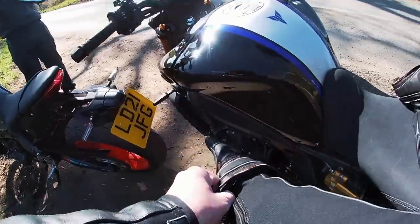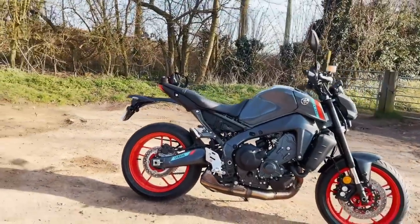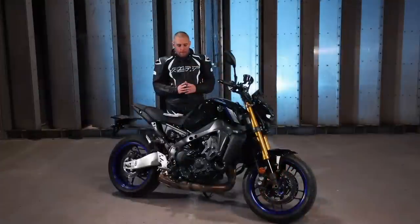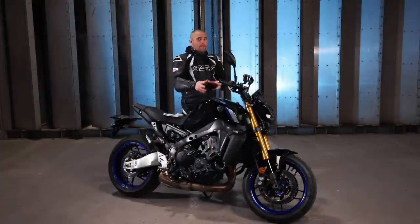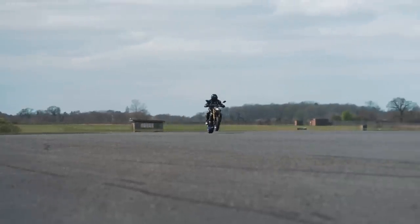I've got an MT-09 stock long-termer for this year, which I have just completed the running-in process on — it's off getting its first service as we film this. So it was a really good opportunity for me to jump straight from the MT-09 onto the SP version and actually just see what the bike is all about and get a good feel for it.